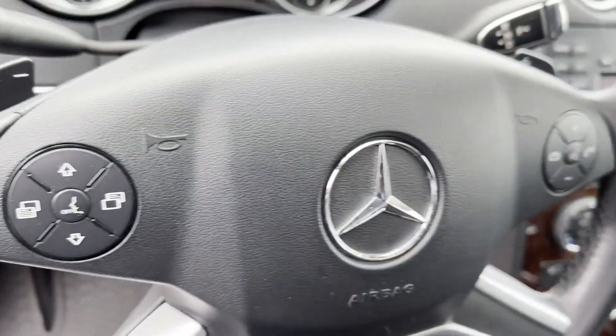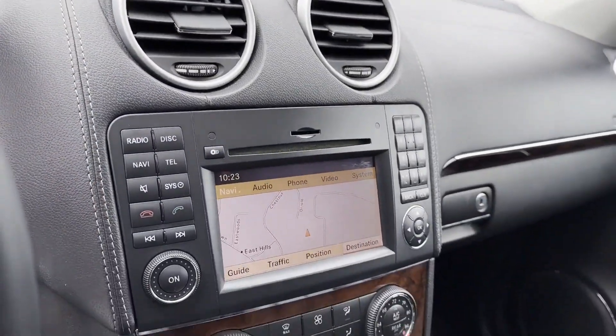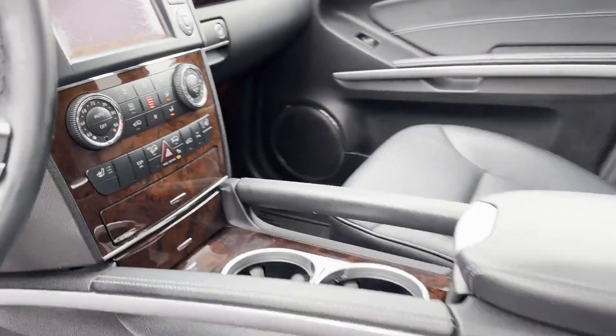Also included: auto climate control, keyless entry, and front bucket seats. This is a top-rated dealer. Make an appointment today to test drive this popular model.